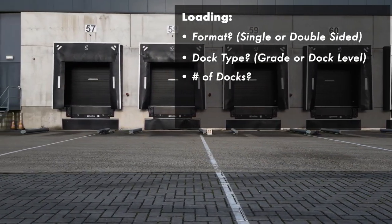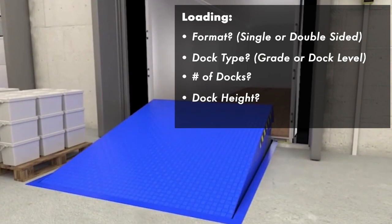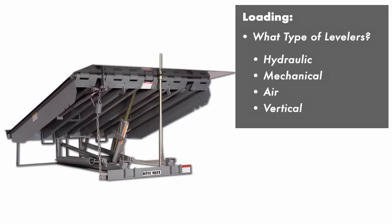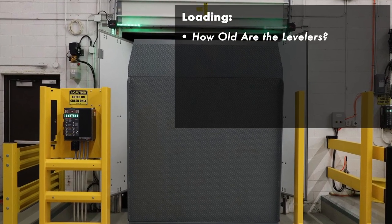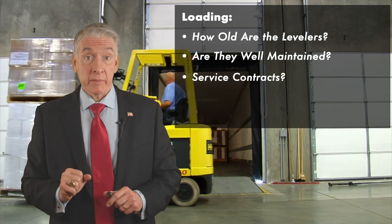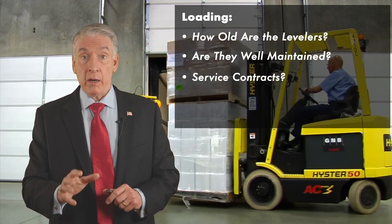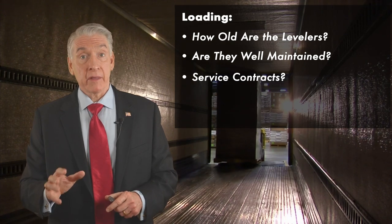How many dock doors are there? What are their heights? Do they have levelers? What type of levelers — hydraulic, mechanical, air, vertical? How old are those levelers and how well maintained? What about the service contracts on those levelers? You'll probably be picking up the tab for that, so knowing how old they are and how much it's going to cost to maintain them, figure that into your budget.